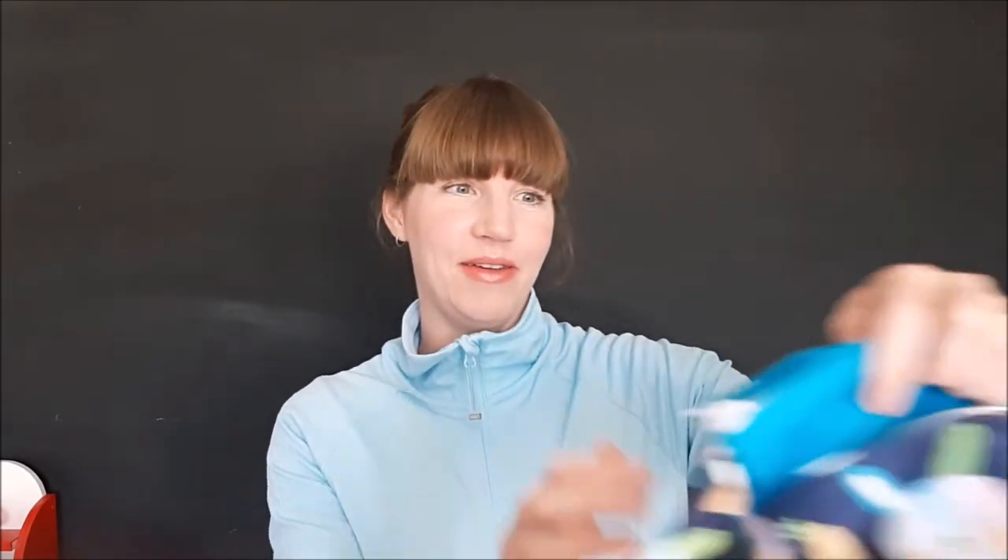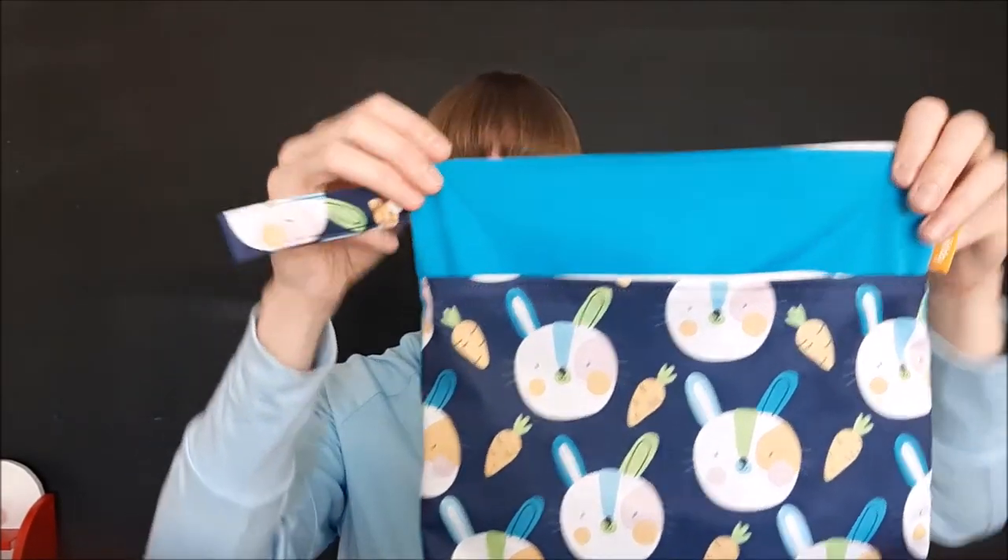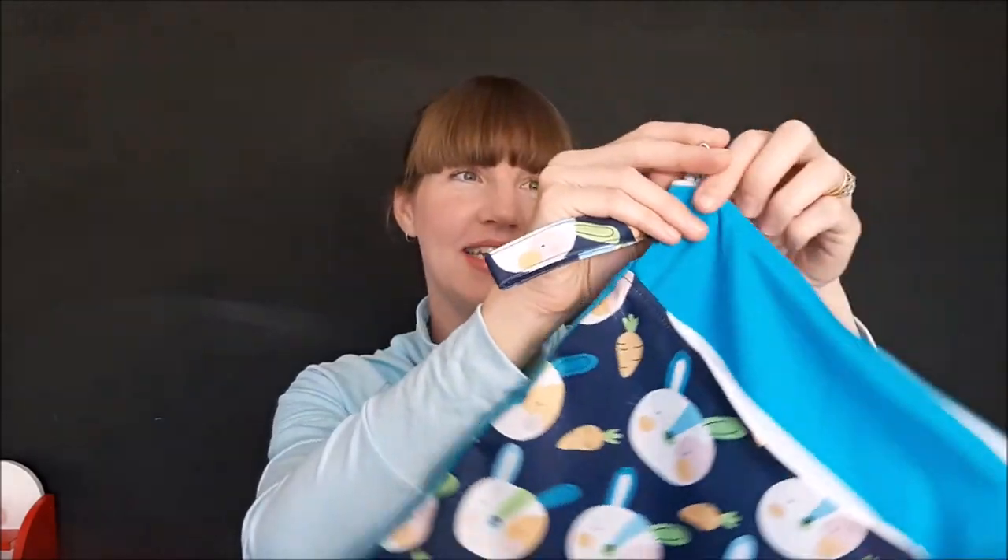We've also got a wet bag. A wet bag is a waterproof bag that you use for nappy storage when you're out and about. So if you go to the shops or the health nurse, and you need to do a nappy change, you put the wet nappy into the wet bag, do up the zip, store it away, and deal with it when you get home. It couldn't be more easy.